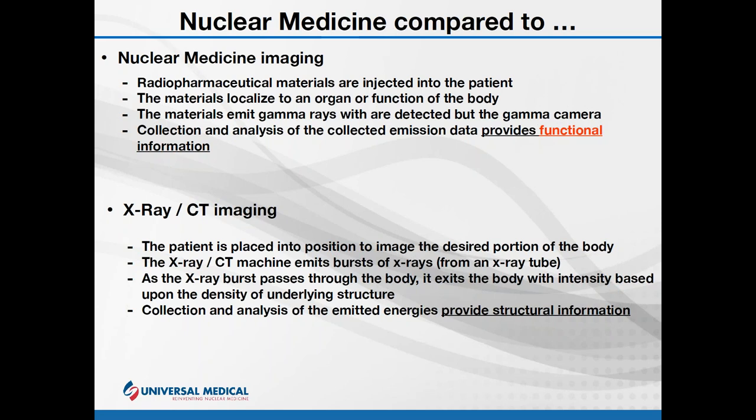For X-ray CT, you position a patient between an X-ray unit and a detection device. In CT, bursts of radiation pass through the patient and are collected by the detection device. It's essentially a shadow of dense structures — the more dense a structure, the more the X-rays are attenuated; the less dense, the less attenuated. That creates image data that is displayed and analyzed. X-ray and CT are primarily about structure.